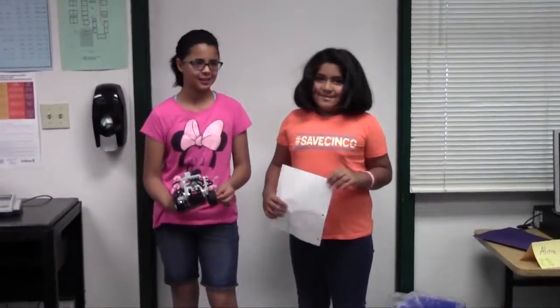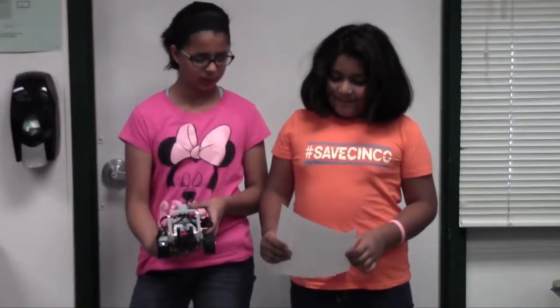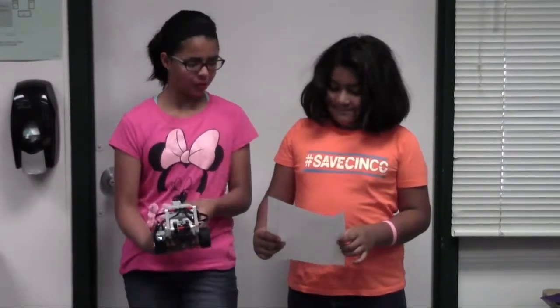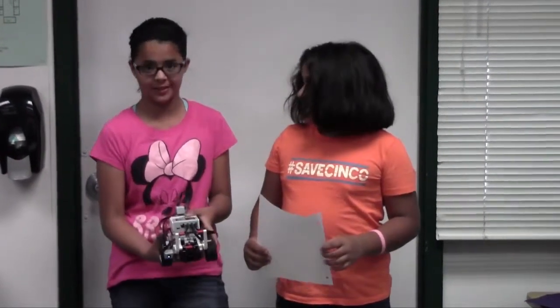Hi, my name is Dylan, and I'm Jess Calva. Our robot will go in a full rectangle and then it will do a curved move while making a sound. And it's not quite done yet.